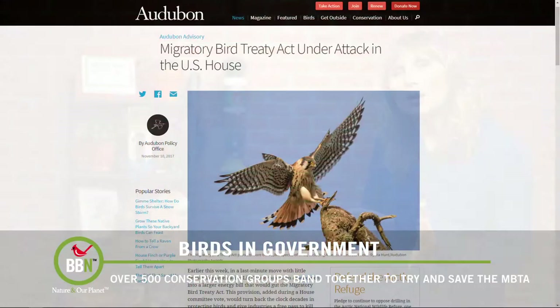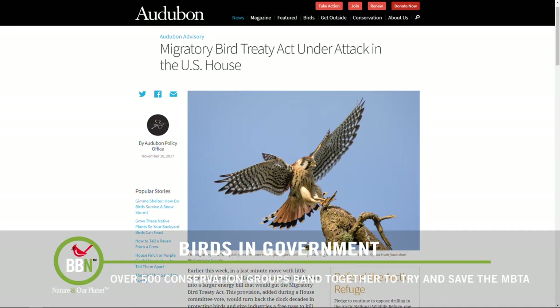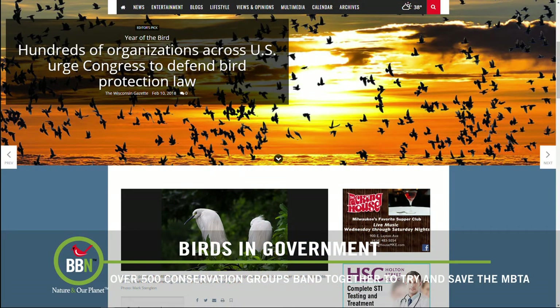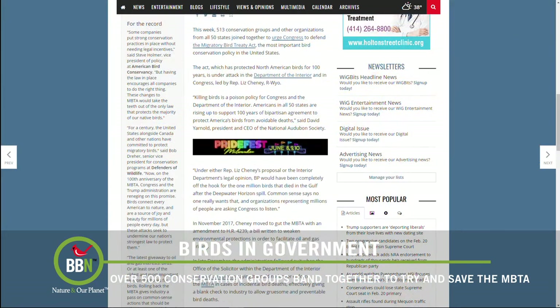Last week, 513 conservation groups from all 50 states joined together to try and convince Congress that the revisions to the Migratory Bird Treaty Act were dangerous and irresponsible.